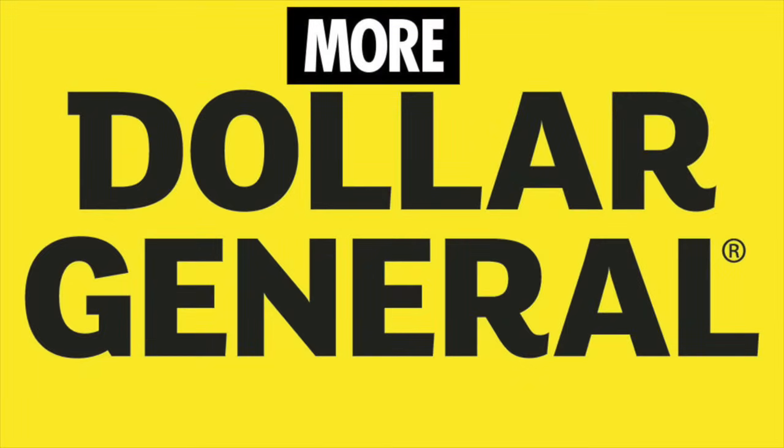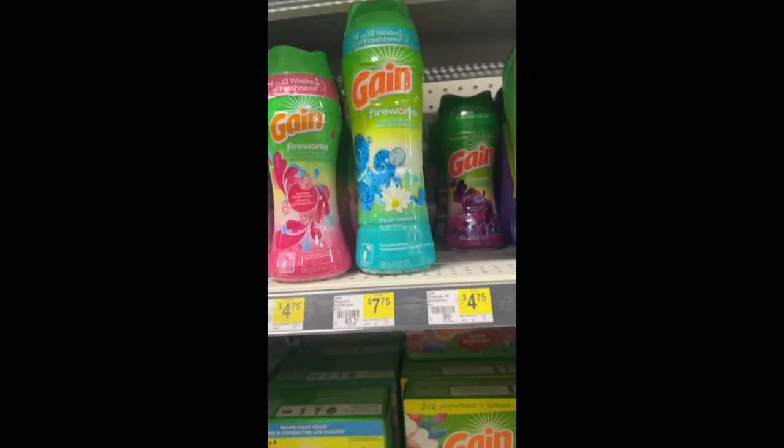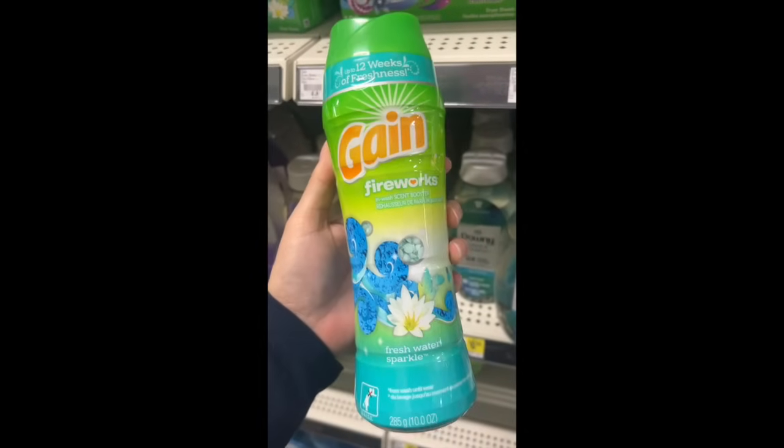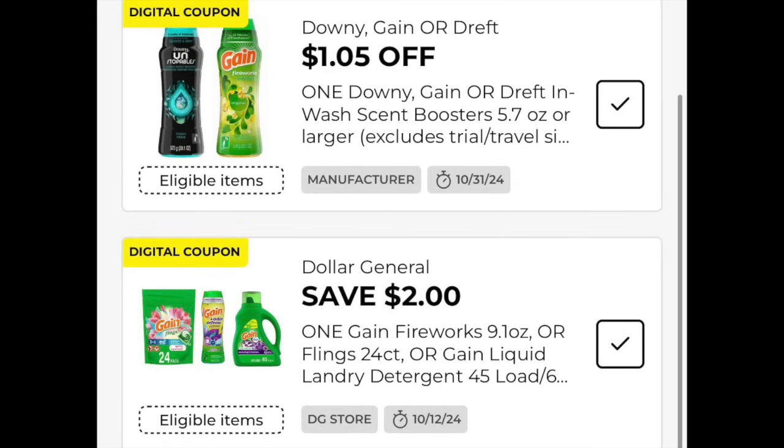The next store we're going to is Dollar General. All of these deals end today, Thursday October the 10th — it's the final day of the clearance event that lasted about a week. So I'm at Dollar General, and it's 50% off part of the clearance. We have two different coupons attaching, so it makes this product $0.44 after everything's said and done — one per store card. Load your coupons and do this by Thursday. It is the Gain Freshwater Sparkle 9.1 ounces for $3.49. These are two digitals that include a store coupon and a manufacturer coupon. Here is the exact UPC for the one I was finding.